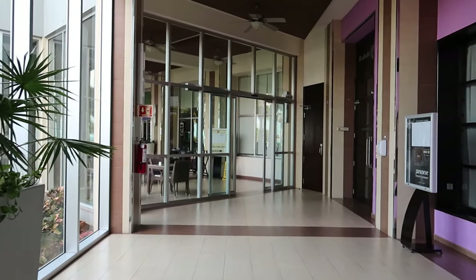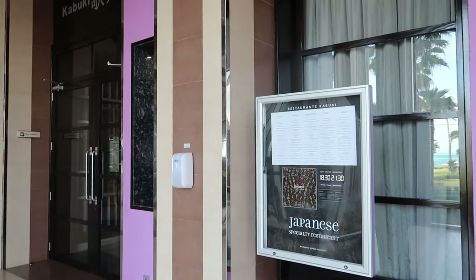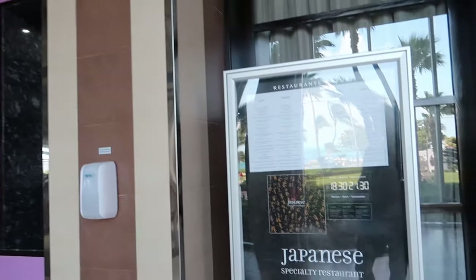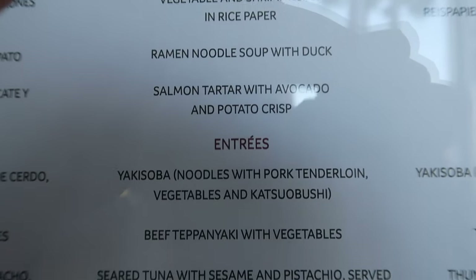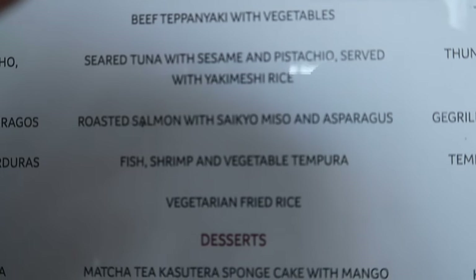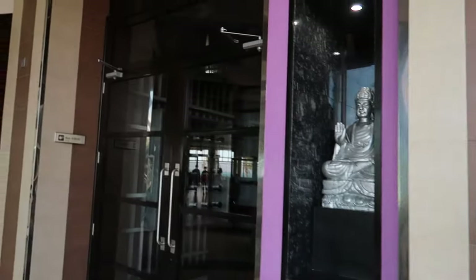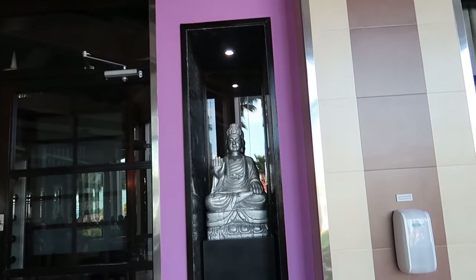Continuing down the hallway, before we head into the main buffet, there is one last a la carte restaurant here — it's Kabuki. Kabuki is the Japanese restaurant, and I'll show you the menu here for Kabuki. This is the entryway for Kabuki — I really like this one, especially this little Buddha statue. So in this sliding door here, this is going to be Las Olas.